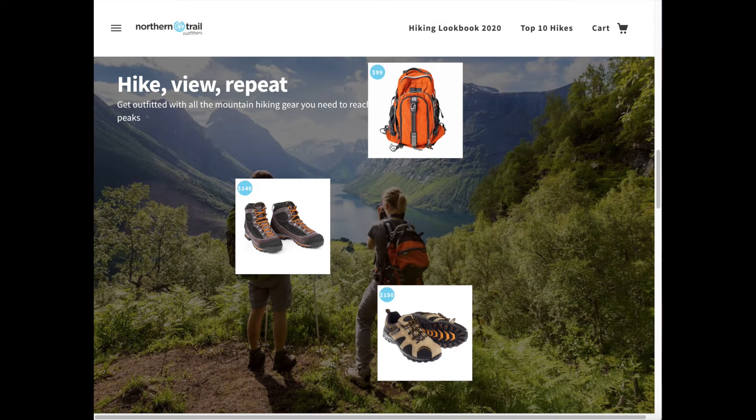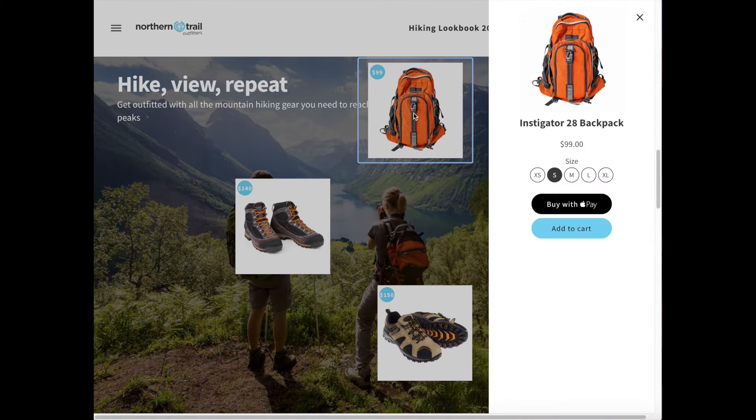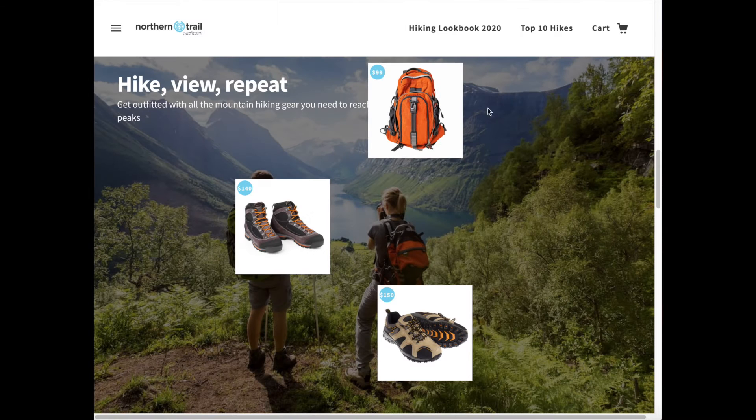As soon as the shopper finds something they like, they can just click on that product and buy it right there with Apple Pay without even leaving the lookbook experience.